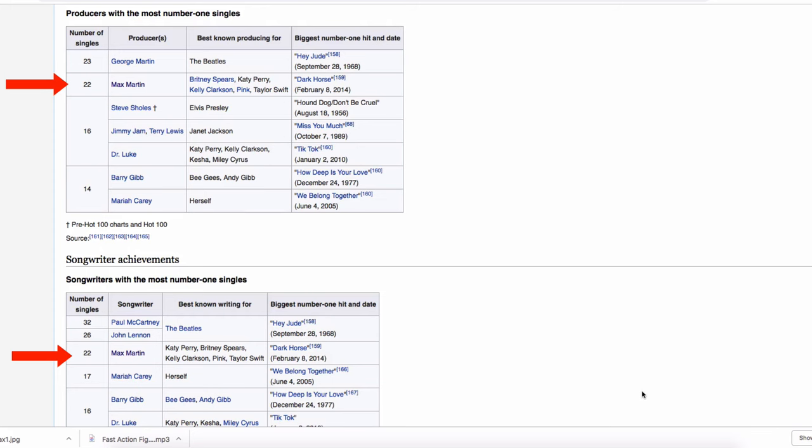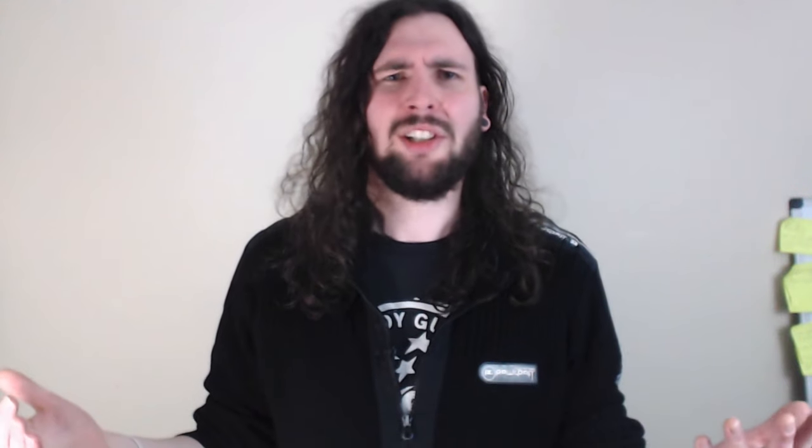Max Martin has the most number one hit songs of any songwriter in the last 30 years, placing third all-time after only Lennon and McCartney. What's interesting about Martin is that he writes for so many different artists, while other writers on the list tend to sing their own songs. So how is this Swedish guy able to consistently pump out so many hit songs, and what do all these songs have in common? In this video, I'll give you five things that all Max Martin number one hit songs have in common.